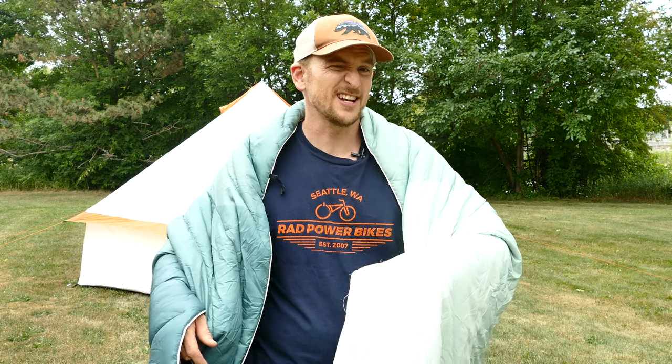Hi, I'm Ryan with Beyond the Tent and in this video we're going to be checking out the Rumpel Puffy blanket. So let's check it out, see if it's a good blanket.